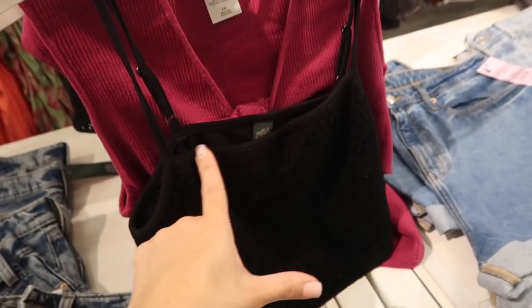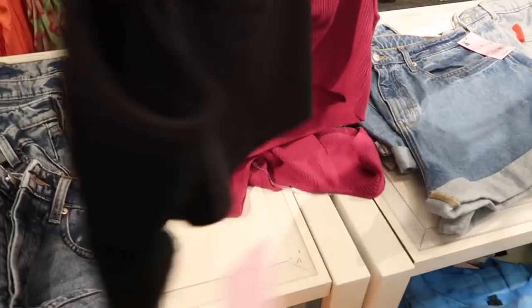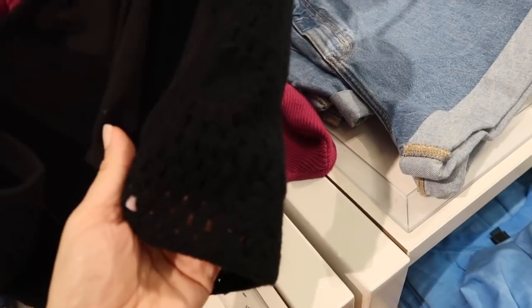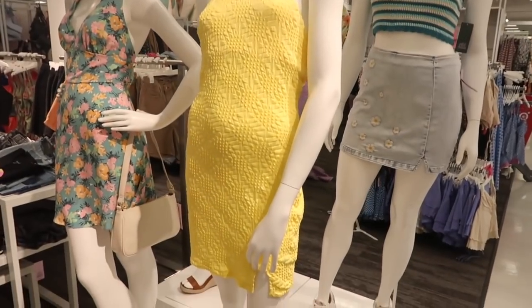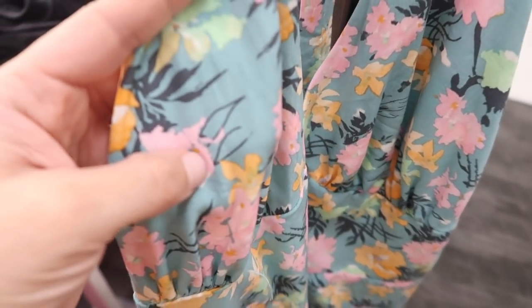New crochet top from Wild Fable — these have thin adjustable straps, more of a square neckline, cropped, and the back has that stretchy material so you only have the crochet in the front. This one is $18.